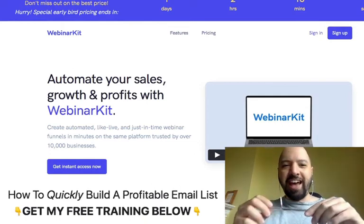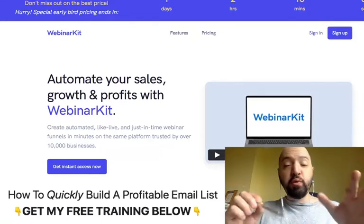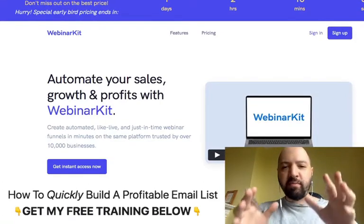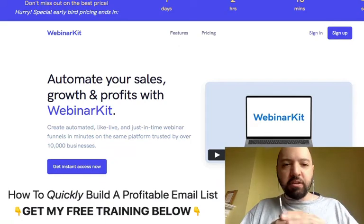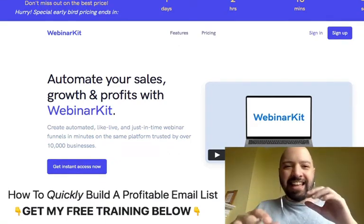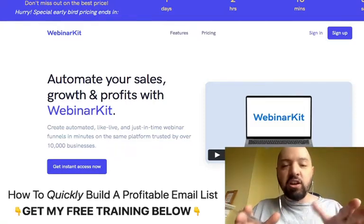Hi there, guys. Johnny Rose here, and welcome to my Webinar Kit review with my full Webinar Kit demo. You're going to get a full demo of this incredible webinar platform, which has actually been out for a couple of years now. I want to impress upon you from the top of this video that this isn't one of those sketchy products that are just released with no proof.